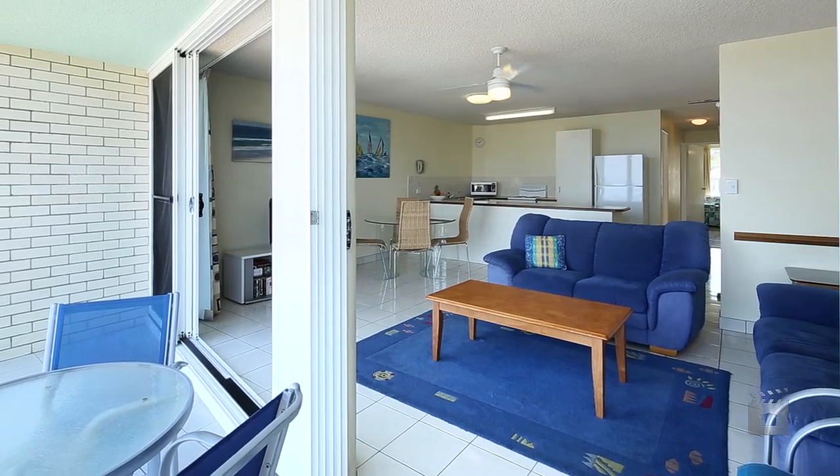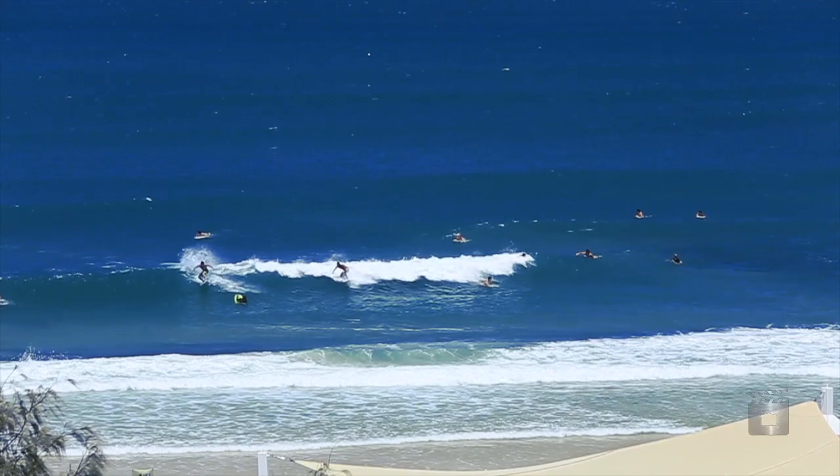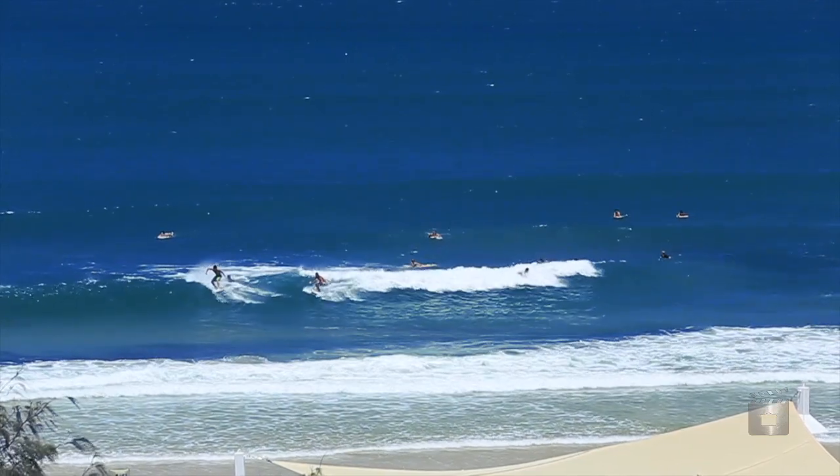The wide, tiled living area flows onto the balcony with large sliding doors, allowing you to feel like you're outside all of the time.